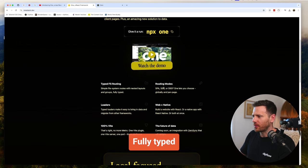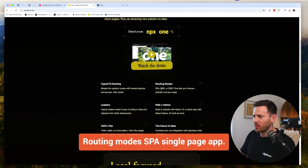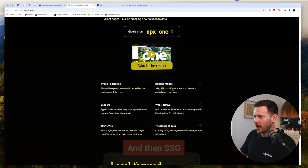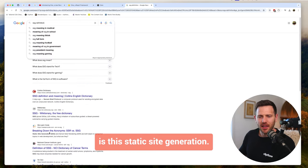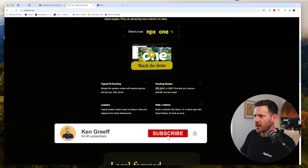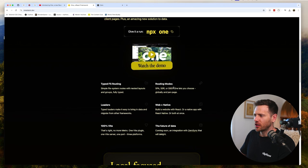It supports fully typed routing modes: SPA (single page app), SSR (server-side rendering), and SSG (static site generation). You can choose these globally or per page - and that per-page choice is key. It also has typed loaders, similar to what you've seen in Remix, to make it easy to bring in data and migrate from other frameworks.